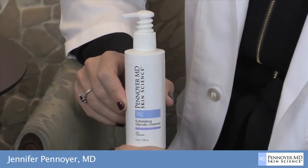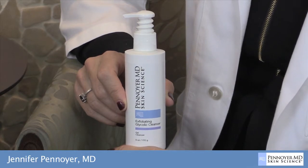For best results, use morning and evening. Gently massage a quarter size amount onto dry skin, add water to lather, then remove with a clean moistened washcloth. Splash face 10 to 15 times with lukewarm water, then blot dry.